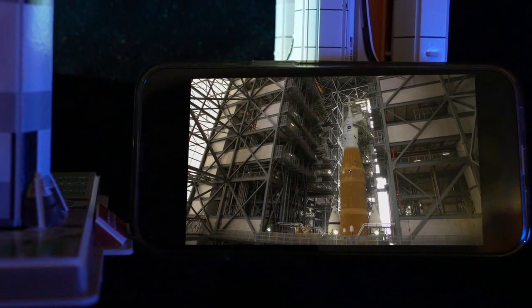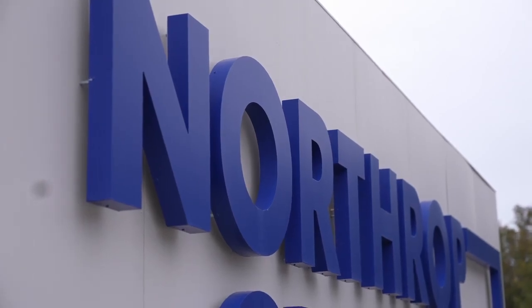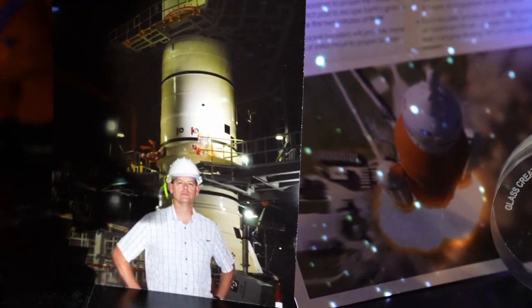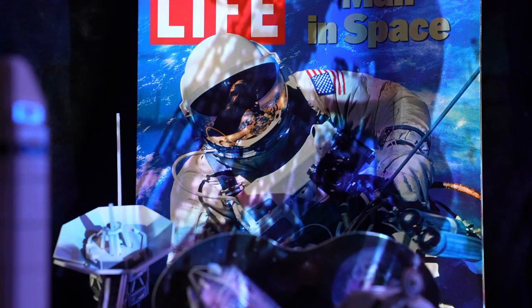So as Artemis 1 sits awaiting destiny, many Utahns are watching on, knowing without our help, space would be unreachable. And all those kids looking up and wondering what's out there would be left grounded. I'll be the first one to tell you I'm that kid today. I would tell every kid out there from two to 102 to take that inspiration and run with it.